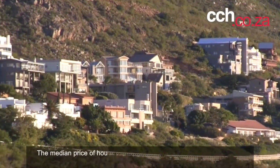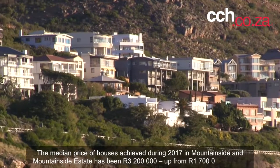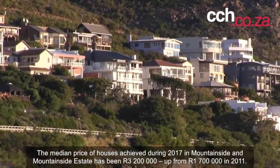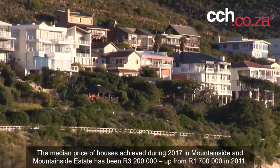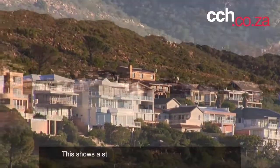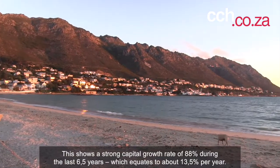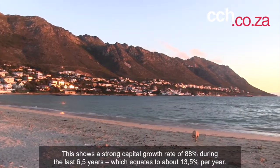The median price of houses achieved during 2017 in Mountainside and Mountainside Estate has been 3.2 million rand, up from 1.7 million in 2011. This shows a strong capital growth rate of 88% during the last six and a half years, which equates to about 13.5% per year.